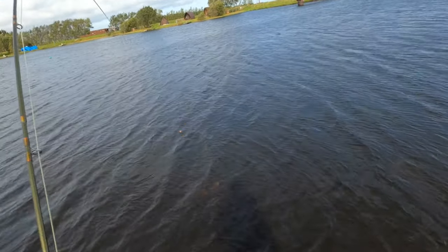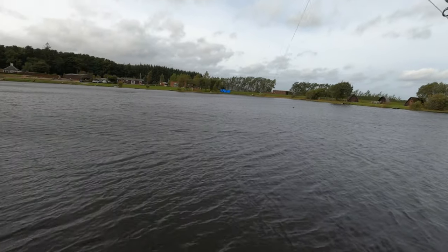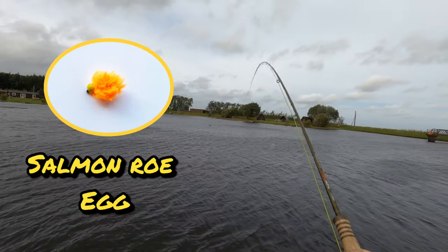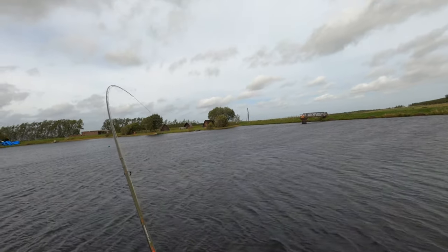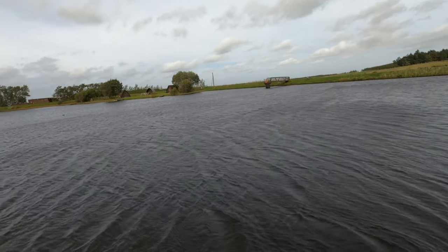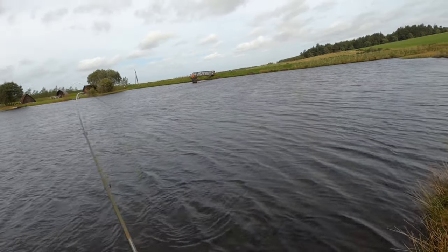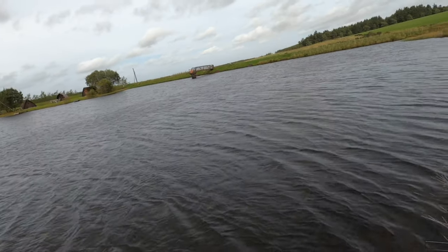My GoPro battery actually ran out as I got the fish to the net, but I changed the battery, cast out with the bung again and it didn't take long to get into another fish. I changed the colour of the egg just for a bit of variety and this fish took the egg. Very effective. When it's windy, if it's too windy the bung can move too fast - for buzzer fishing I'd prefer it not so windy. But with patterns like this you can just cast it out and let it drift into the areas where you think the fish are hanging out.